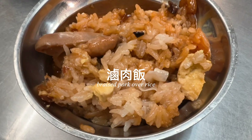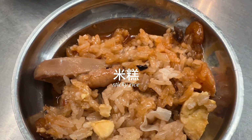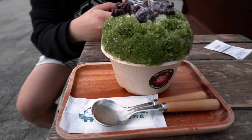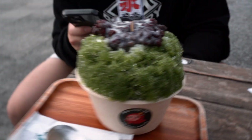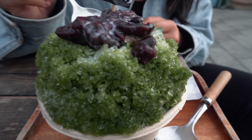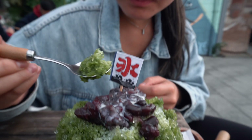We then went to get some pretty iconic Taiwanese dishes: luro fan, which is braised pork over rice, as well as mikao, which is a type of sticky rice. To be honest, I've had better shaved ice before — the matcha flavor wasn't strong enough and it felt like I was just eating plain ice half the time, but a plus for the vibes.